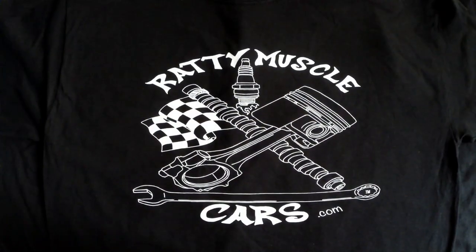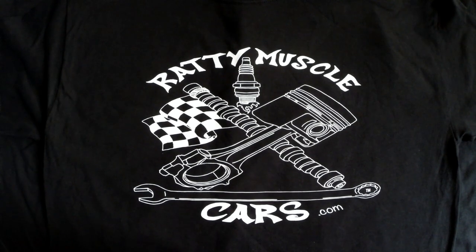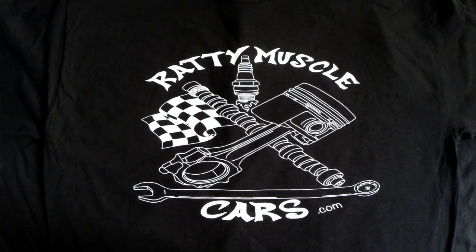Be sure to subscribe to Raddy Muscle Cars on YouTube, follow us on Instagram and Facebook, and let your friends know about the movement of Raddy Muscle Cars.